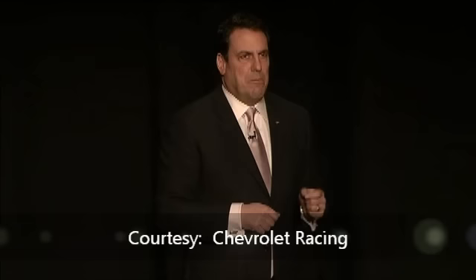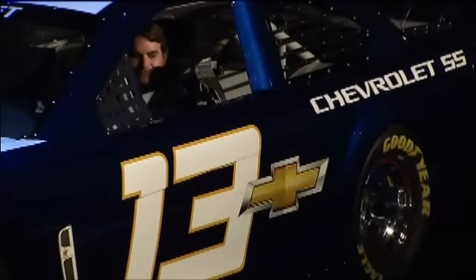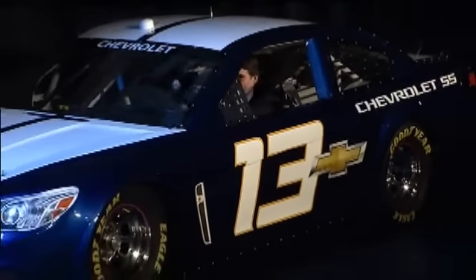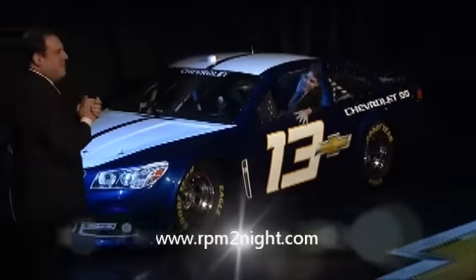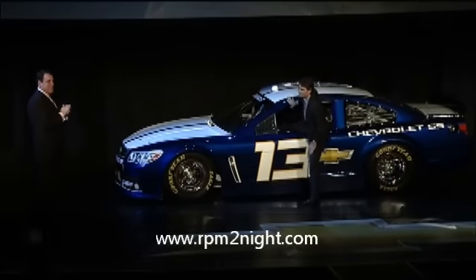And now, the time has come for the camouflage to come off. Let's bring out the car. Ladies and gentlemen, this is the all-new 2010 Chevrolet SS race car.